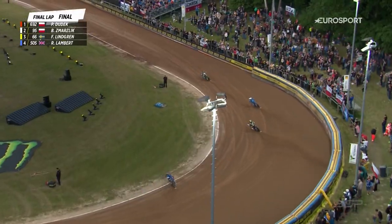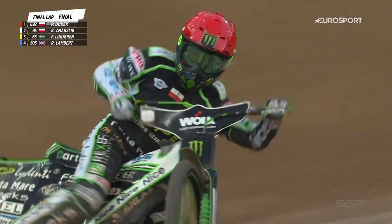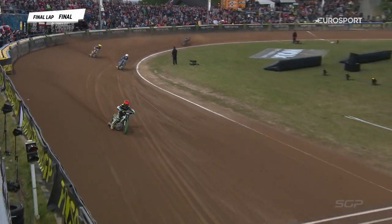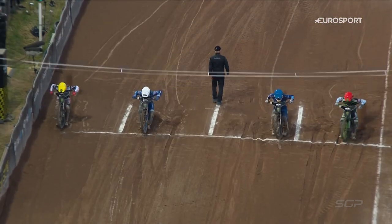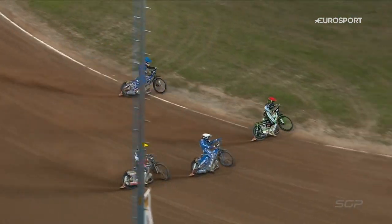Understandably so. Difficult conditions, but just one big effort round this last corner — keep it all together. Patrick Dudek, the rider of the night. No question about it. Wins in style. Fully deserved win for Patrick Dudek. From the inside, Patrick Dudek — been electric from the start all night long.